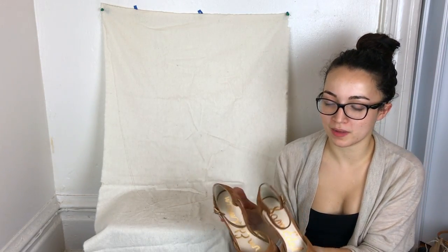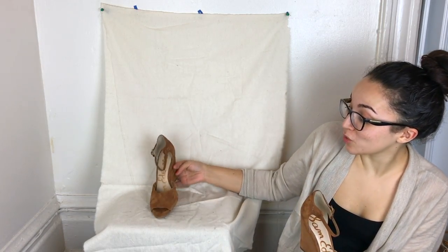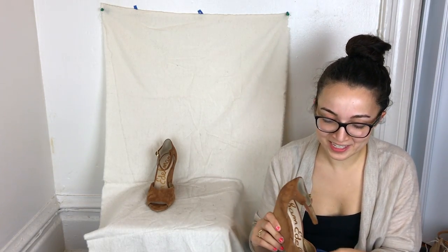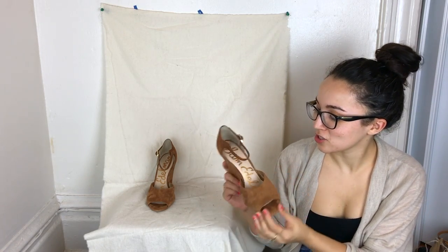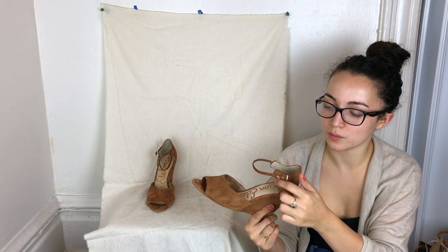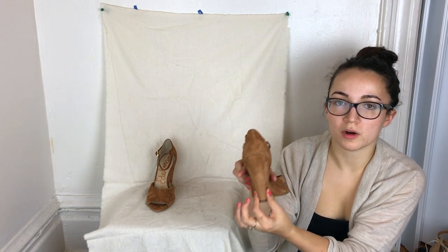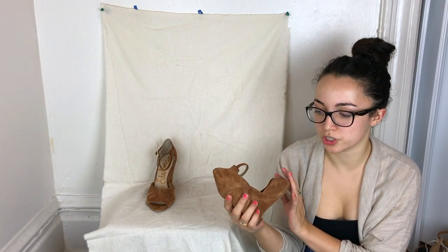Last but not least, a pair of Sam Edelman wedges — I actually wore these to a wedding last week with a Loft dress that just sold. I love these shoes. The gold hardware is really nice and there's a strap that wraps around. They're a little narrow at the wedge with a small peep toe. Really great condition and manageable to wear.